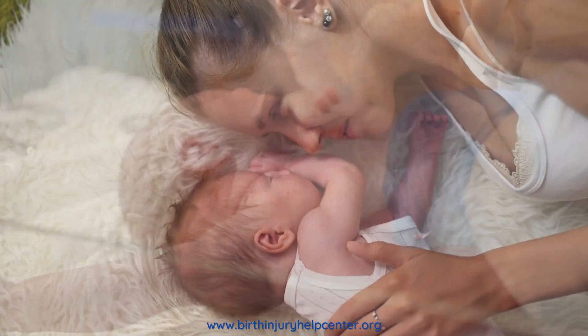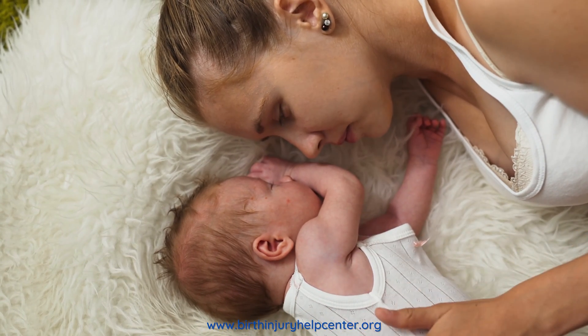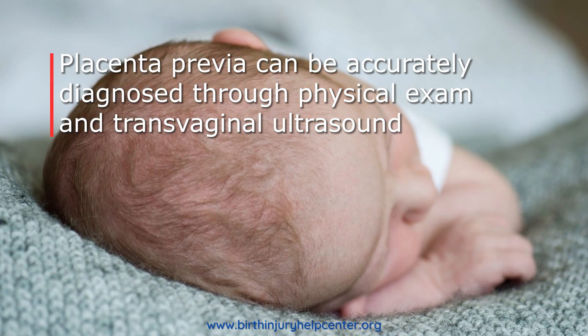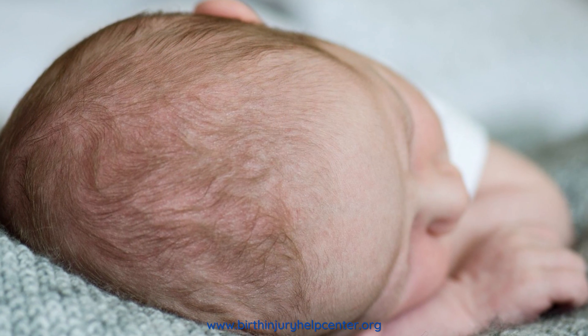What parents see is a baby with a bump on her scalp. At first the bulge, which is the pool of internal blood, will feel soft to the touch. Gradually the pooled blood under the scalp will begin to calcify and the bulge will get harder and denser.